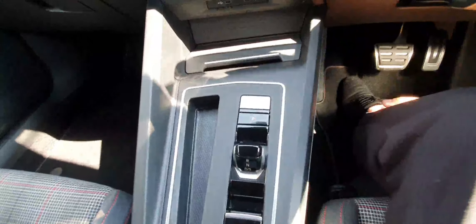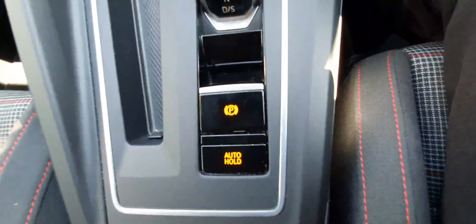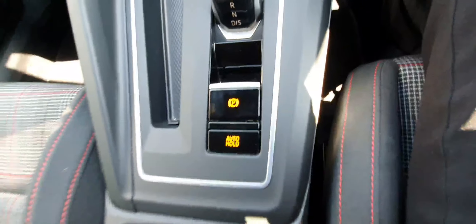This is a 7-speed DSG automatic gearbox with keyless start — you don't need to take your keys out of your pocket to start or open the car. We have an electronic handbrake with auto hold, which means you can drive this car very comfortably throughout the city without needing to keep your leg on the pedal.